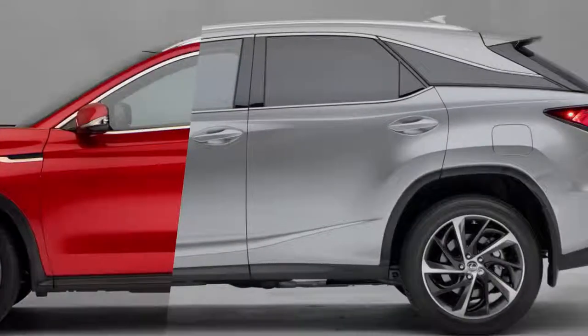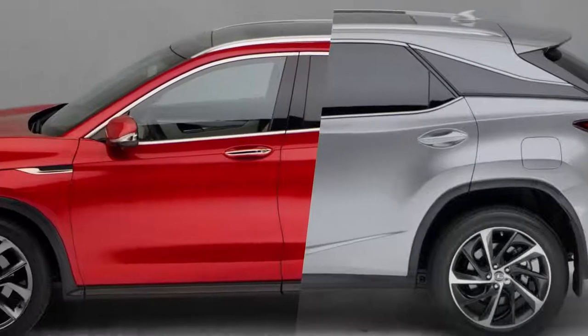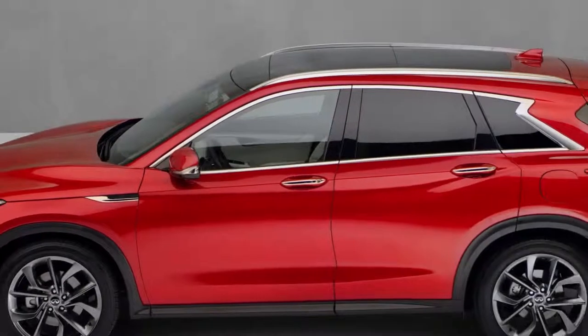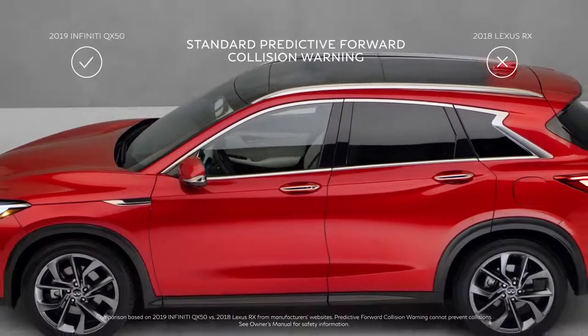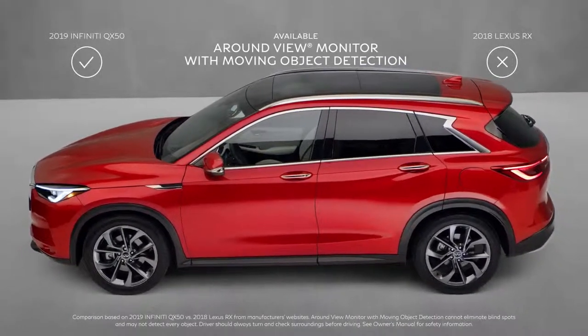While these two vehicles share a number of advanced safety and technology features you'd expect on any luxury crossover, QX50 includes two essential innovations the RX misses entirely. With Infiniti, your safety is always paramount.